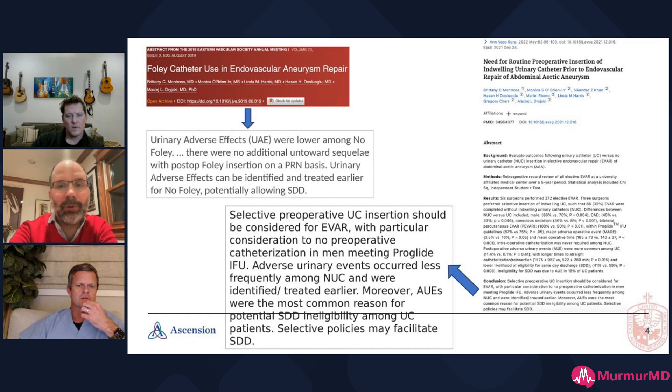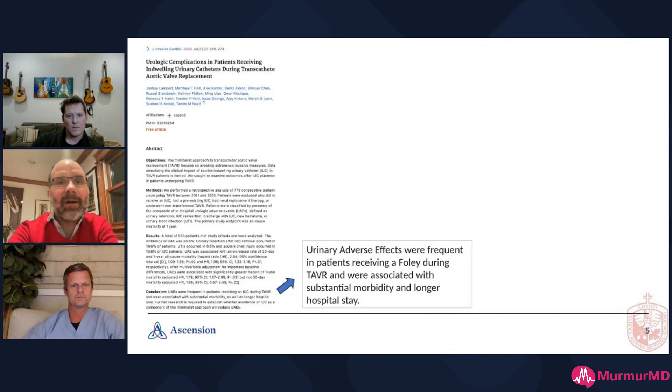Another paper on AAA endografts also shows no reason to place Foleys routinely — a procedure which in many cases is very similar to TAVR. Looking at the TAVR literature specifically, this paper shows that urinary adverse effects were frequent in patients who received a Foley and were associated with significant mortality and longer hospital stay. So you're not achieving anything by putting a Foley in — in fact, you're hurting your patients.